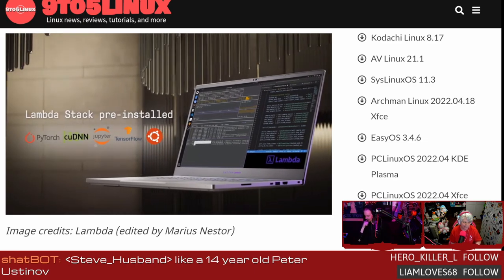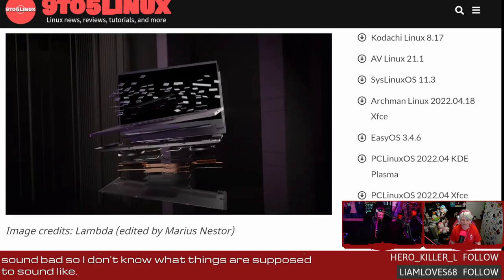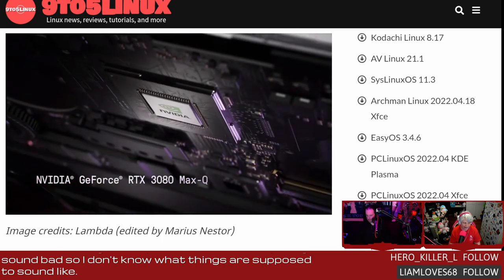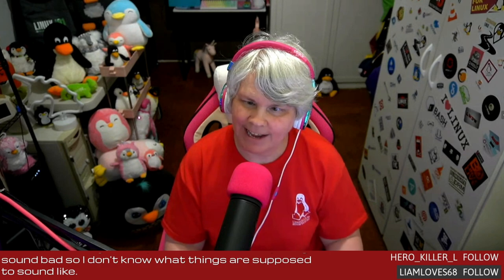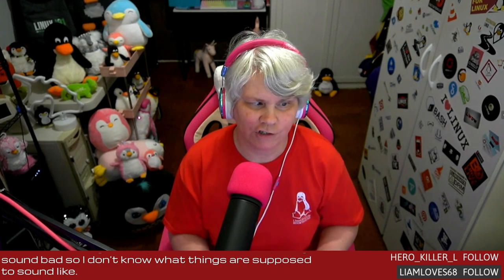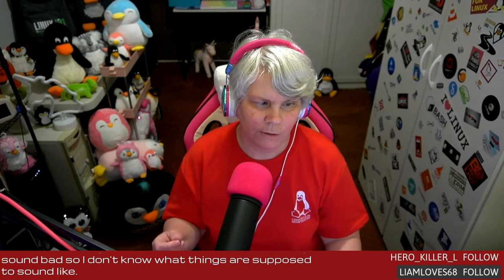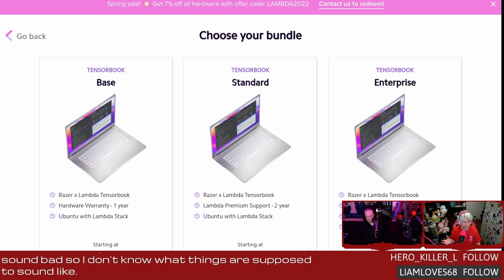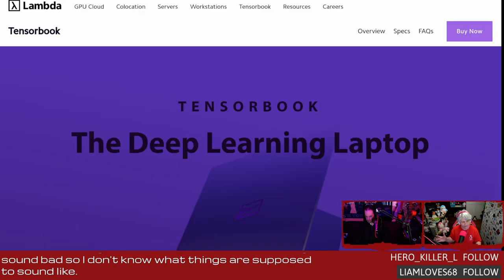The specs include an Intel i7 11th-gen octa-core processor with up to 4.6 GHz clock speeds, an NVIDIA GeForce RTX 3080 Max-Q graphics card with 16 GB of VRAM, up to 64 GB of 3200 MHz DDR4 memory, and a 15.6-inch 2K 1440p 165 Hz refresh display. This is really amazing — look how thin and sleek this laptop is for all that power. The Tensor Book also comes with the Lambda GPU cloud service and the full Lambda stack, which includes NVIDIA CUDA, cuDNN, PyTorch, TensorFlow, Keras, Caffe and Caffe 2, as well as NVIDIA drivers and various other useful Linux tools.